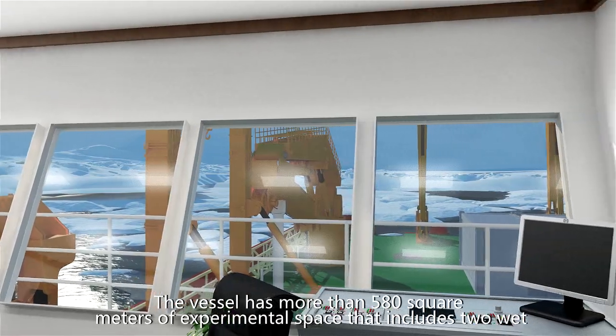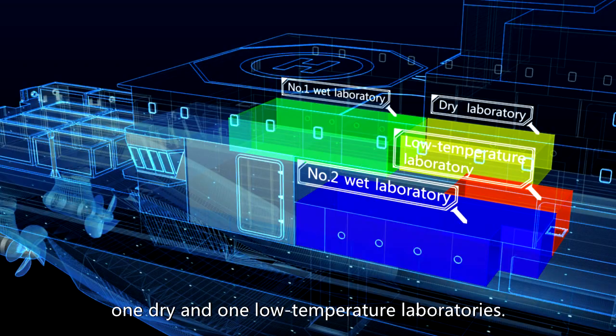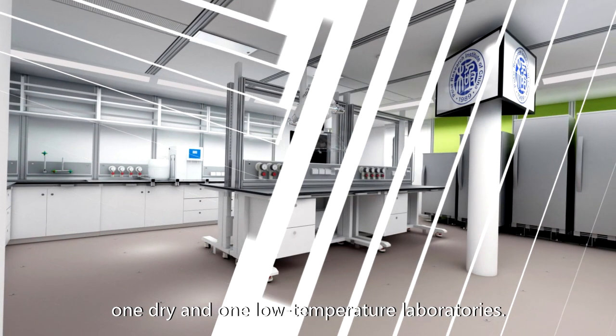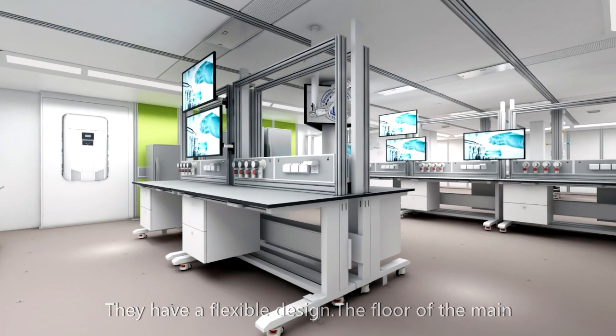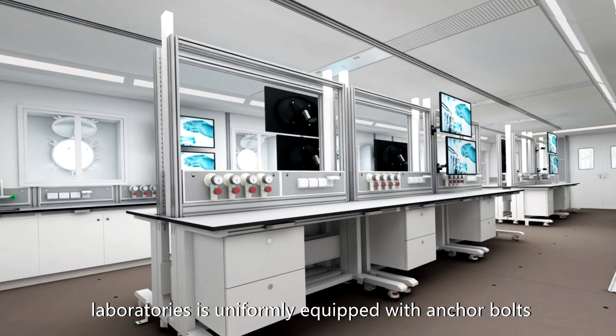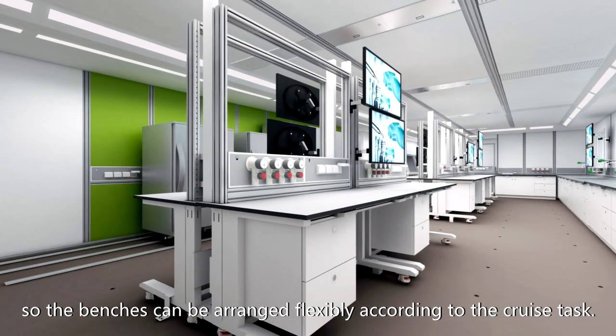The vessel has more than 580 square meters of experimental space, including two wet labs, one dry lab, and one low-temperature laboratory. They feature a flexible design, with the floors of the main laboratories uniformly equipped with anchor bolts so benches can be arranged flexibly according to the crew's task.